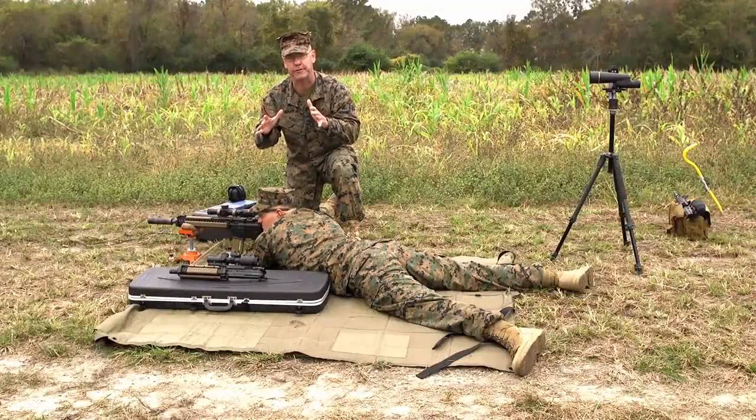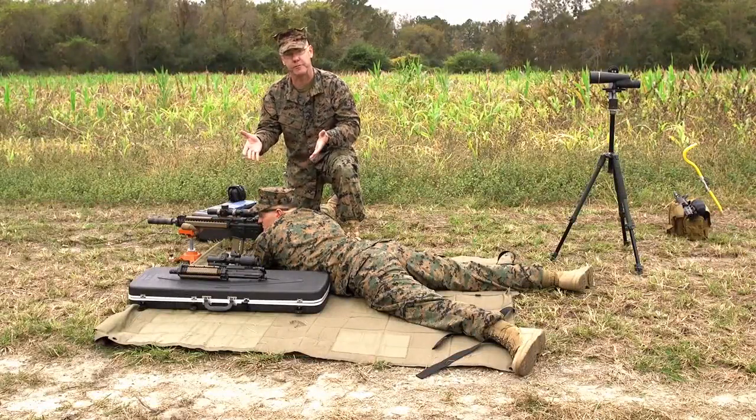All right, Marines and Sailors, we've got an excellent question for you today. Corporal Affleck, who's an infantryman from 1-6, and I are talking about short barrel rifle versus long barrel rifle. Which is more effective? Which is more accurate? Today we're going to test that.